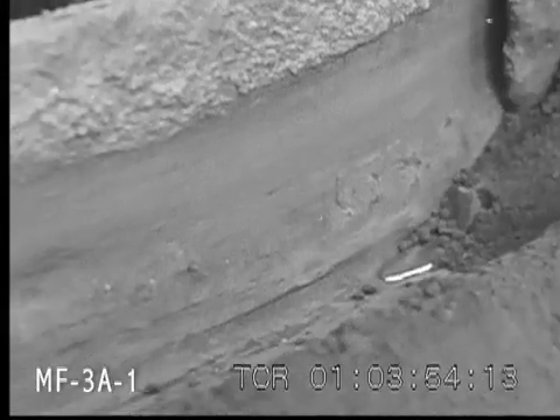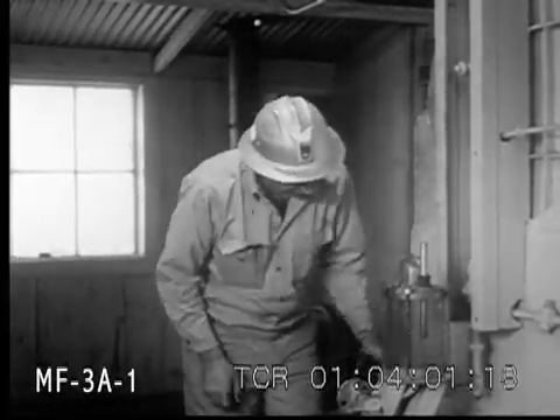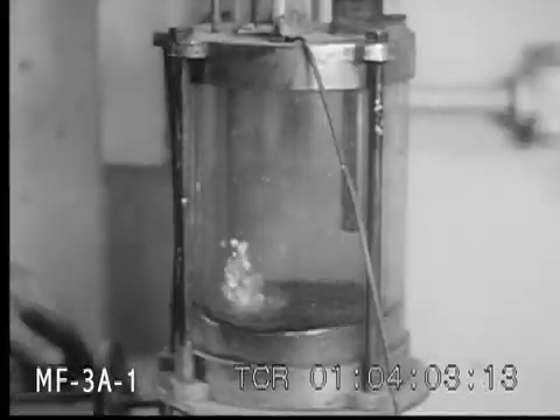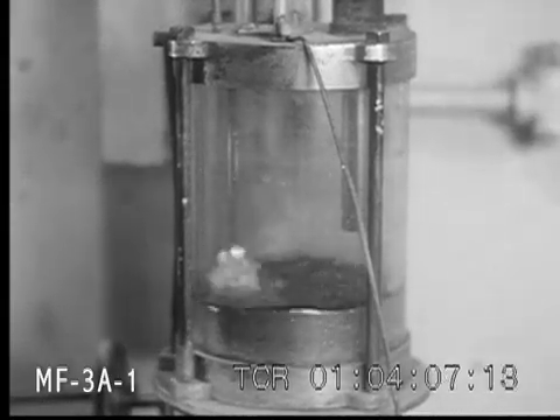Some additional purification will be necessary before the mercury reaches the bottling room to be measured out in 76-pound flasks, which are the standard unit of measurement. With a possible role in the peaceful application of atomic energy, quicksilver producers can look forward to a bright future indeed.